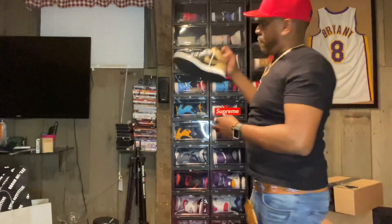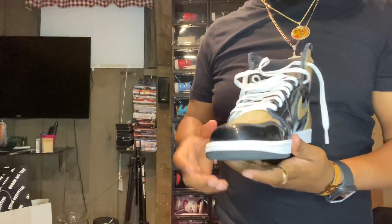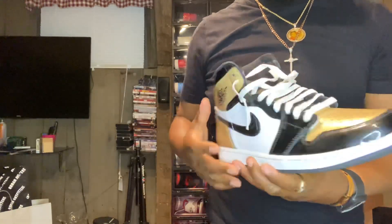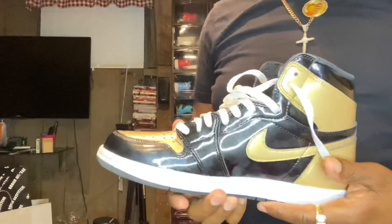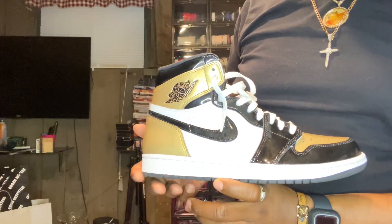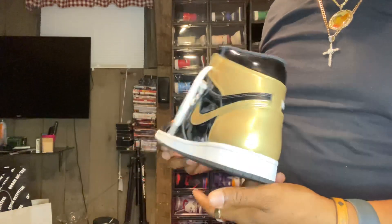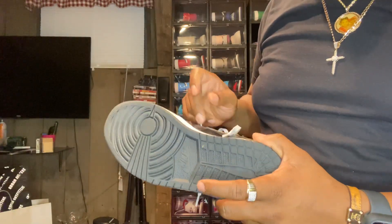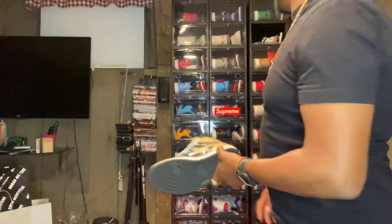Sixth pair — the Gold Toes. I think this is number three in my top five. I've always loved patent leather Ones. This was a shoe I actually camped out for. Got a lot of fingerprints on the side of them, but yeah, definitely one of my favorites.